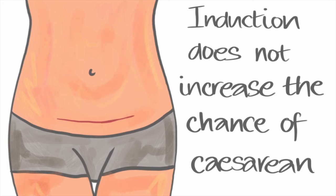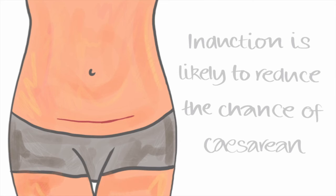Induction of labour does not increase your chance of having a caesarean, and in fact there is growing evidence that it reduces your chance of having a caesarean. This is probably because when we induce before the natural onset of labour, the placenta is younger and therefore better able to cope with the stress of labour, and the baby is smaller and more likely to fit through the pelvis.